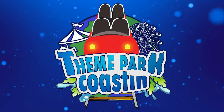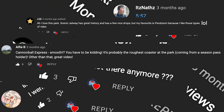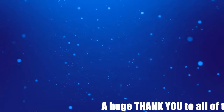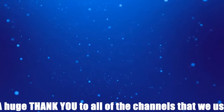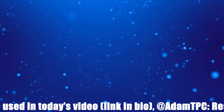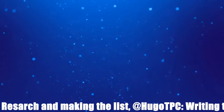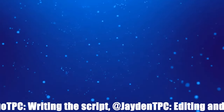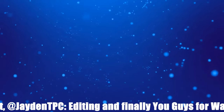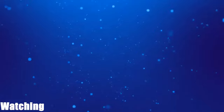That is it from our top 10 video today. Obviously you will have your own opinions and we would love to see them in the comment section below. If you have enjoyed the video, at the top we have two videos that we know you would love, and at the bottom there is our Patreon page as well as the subscribe button. My name is Tom Derrick from Theme Park Coasting and I will see you for the next video. Goodbye.